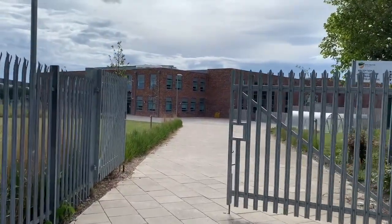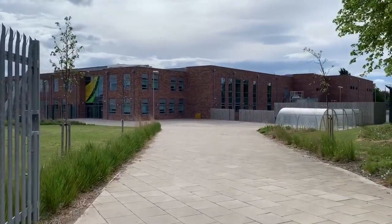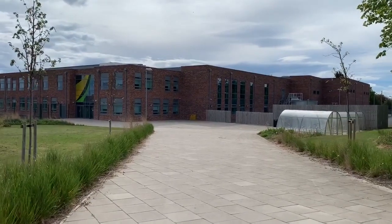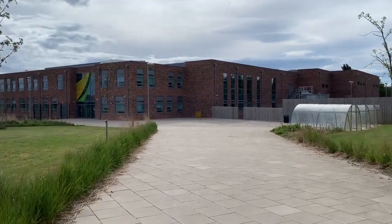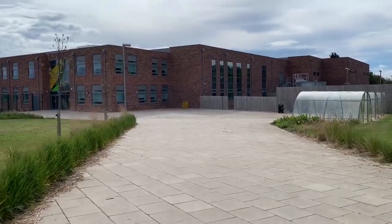Welcome to Bedlington Academy, Year 6. This is the main entrance to the school and you will follow this walkway down. You will see on the right hand side the bike sheds, and that's where you can leave your bike securely during the school day.